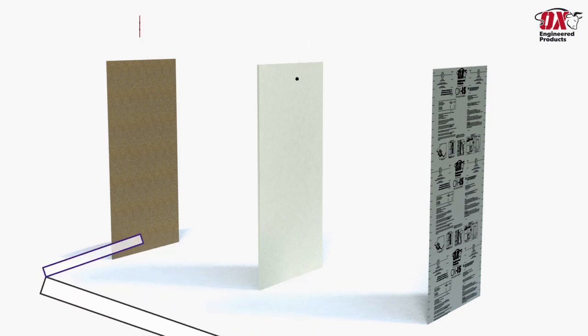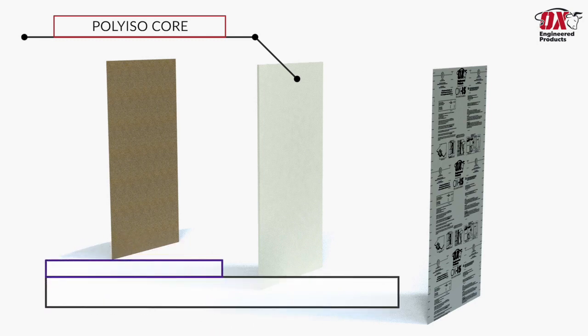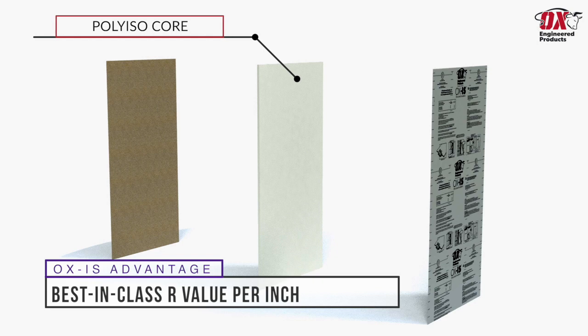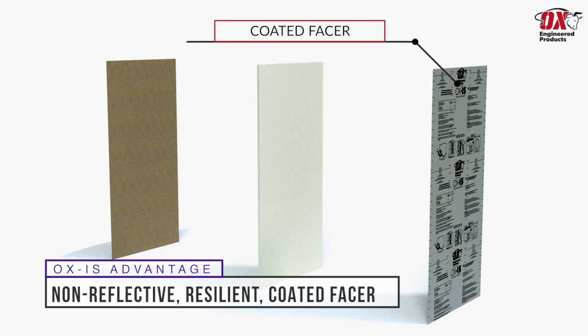The Thermalply Structural Sheathing is laminated to a closed-cell polyisocyanurate core, which features best-in-class R-values — meaning Ox IS can provide an R-value of 6 per inch. The exterior face is then coated with a non-reflective resilient exterior facer, which provides a best-in-class air and water resistive barrier.